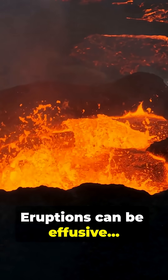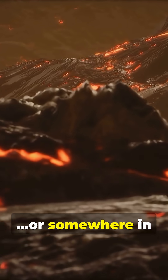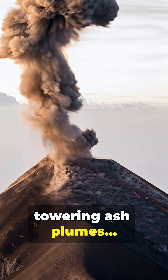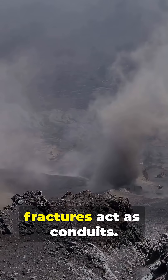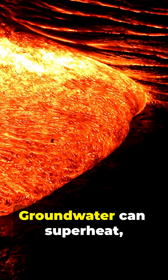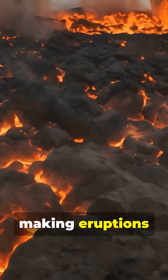Eruptions can be effusive, explosive, or somewhere in between — think gentle lava rivers, towering ash plumes, pyroclastic flows. Faults and fractures act as conduits. Groundwater can superheat, making eruptions more violent.